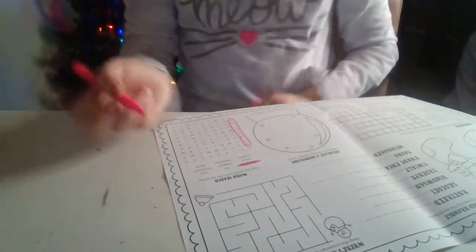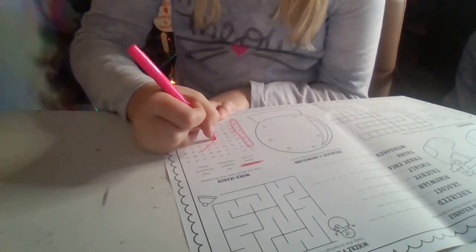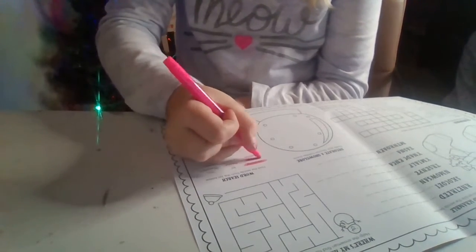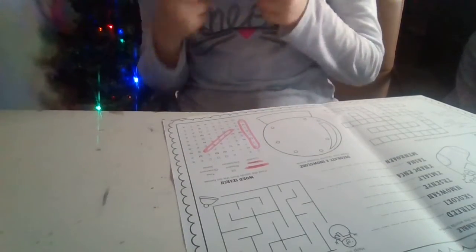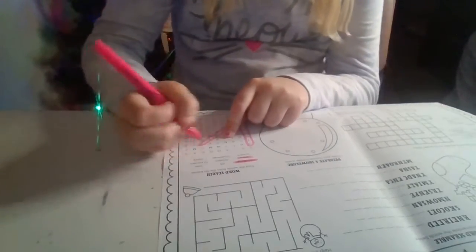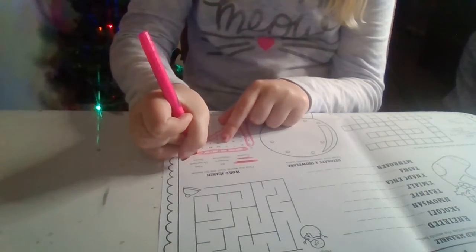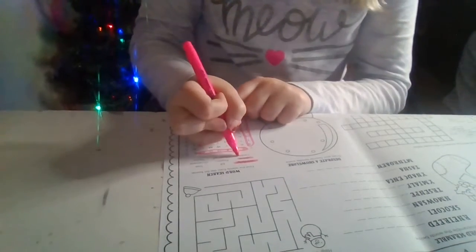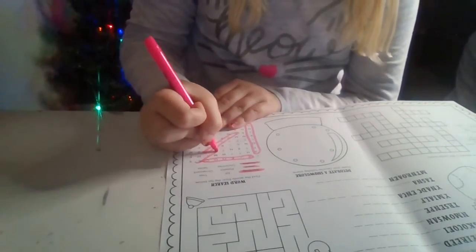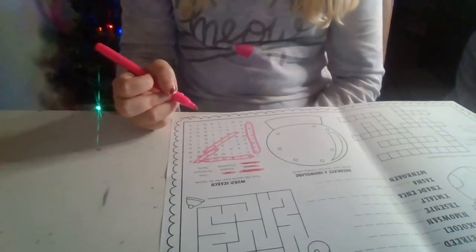Next is Jesus. Found it. Next is Kuhi — it might be backwards, it might be the right way, I don't know. Found it right here. And then the next word is elf, which I already just found.